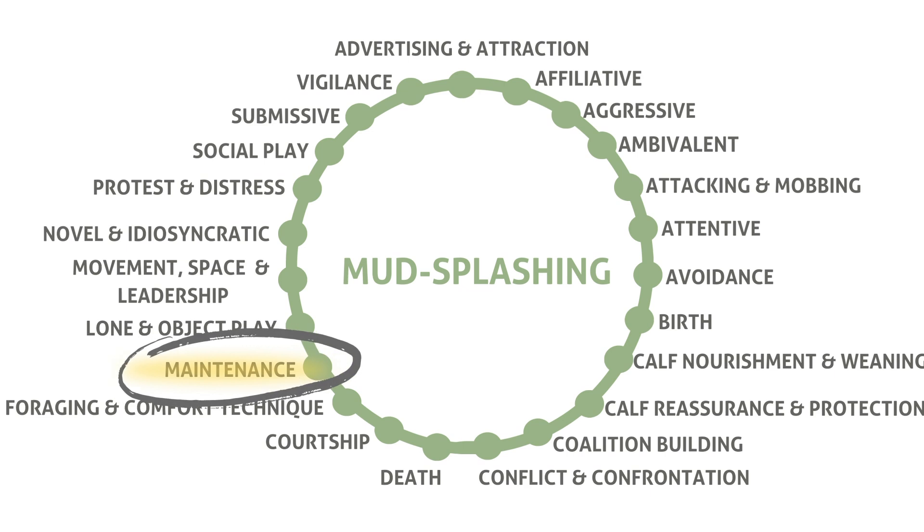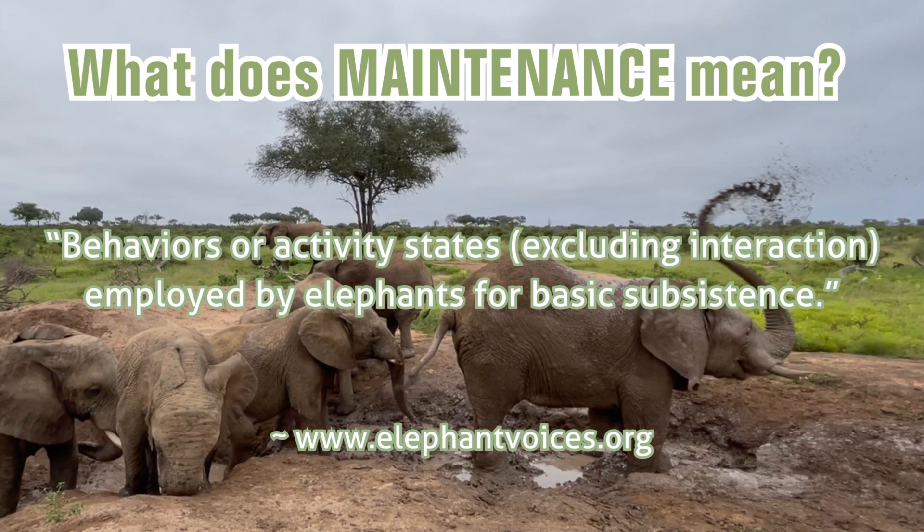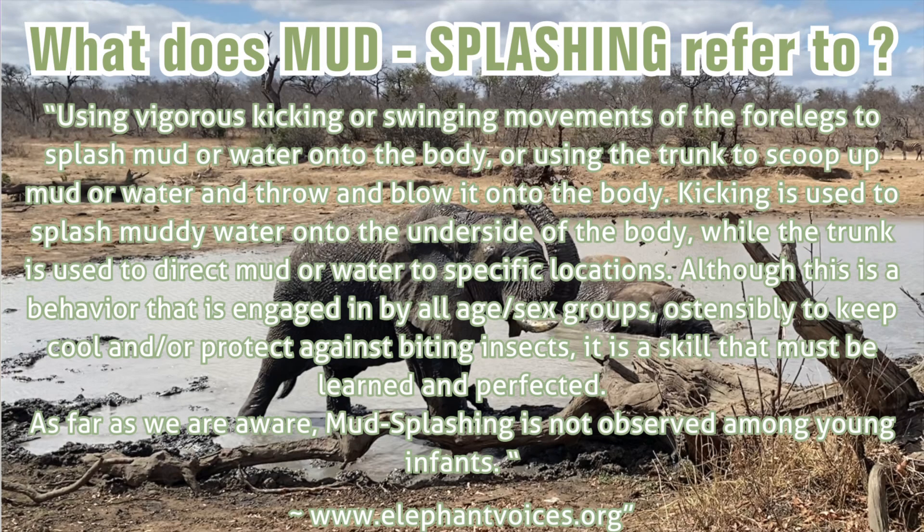Elephant Voices describes the context of maintenance as follows: behaviors or activity states, excluding interaction, employed by elephants for basic subsistence. Elephant Voices describes the behavior mud splashing as follows: using vigorous kicking or swinging movements of the four legs to splash mud or water onto the body, or using the trunk to scoop up mud or water and throw and blow it onto the body.